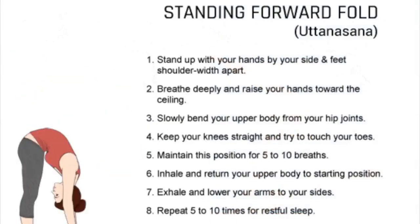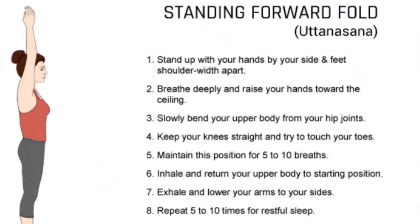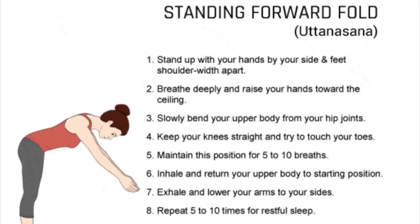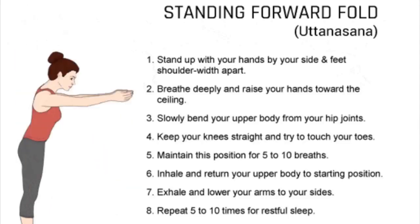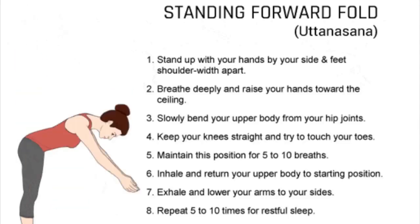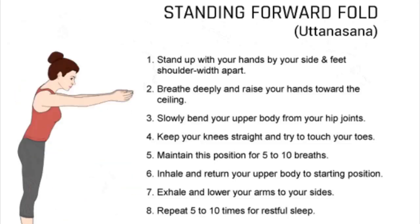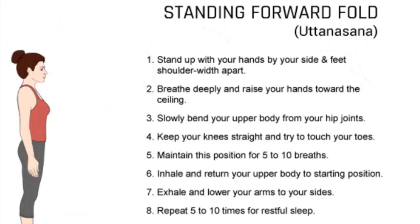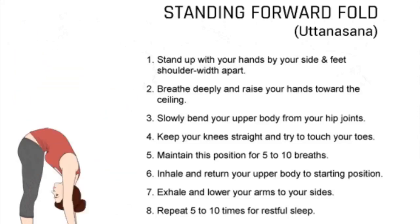1. Stand up straight, with your hands by your side and feet shoulder-width apart. 2. Take in a deep breath as you slowly raise your hands toward the ceiling. 3. Exhale while slowly bending your upper body from your hip joints and swan dive forward. 4. Keeping your knees straight or with a slight micro bend, try your best to touch your toes. Let your head be heavy and relax your neck. 5. Maintain this position for 5 to 10 breaths.